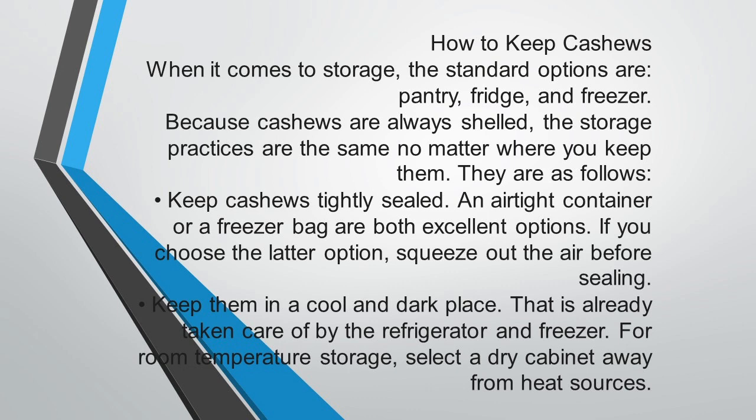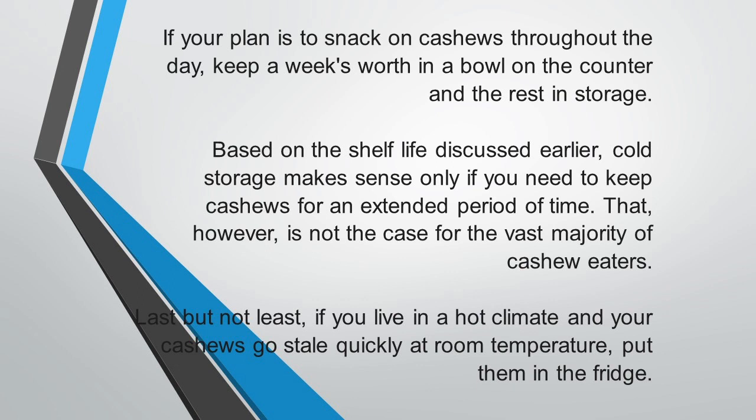Keep cashews in a cool and dark place — that is already taken care of by the refrigerator and freezer, which become dark when you close the door. For room temperature storage, select a dry cabinet away from heat sources. If your plan is to snack on cashews throughout the day, keep a week's worth in a bowl on the counter and put the rest into storage. Cool storage makes sense only if you need to keep cashews for an extended period of time, which is not the case for the vast majority of cashew eaters.